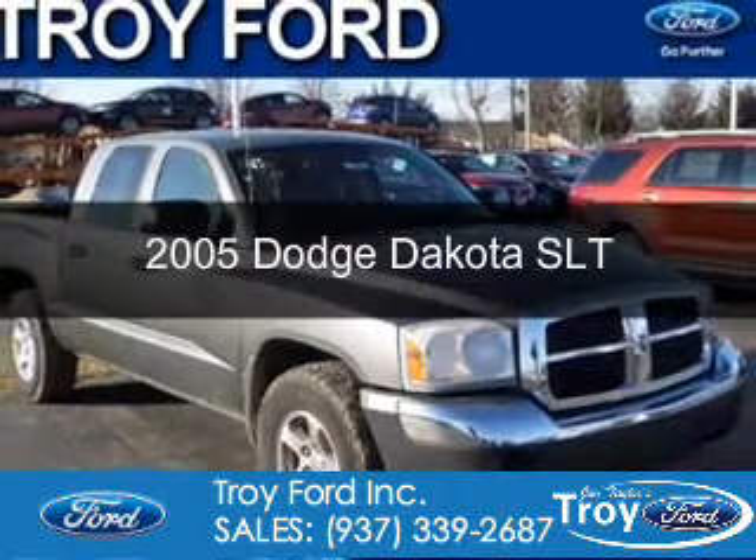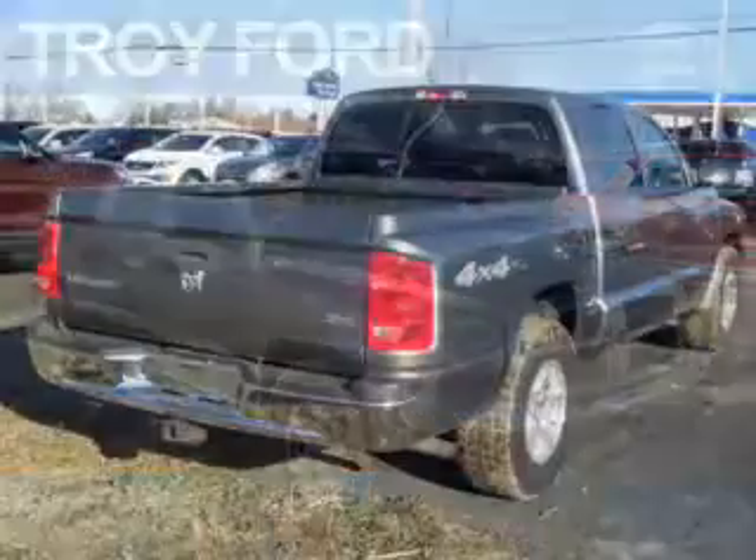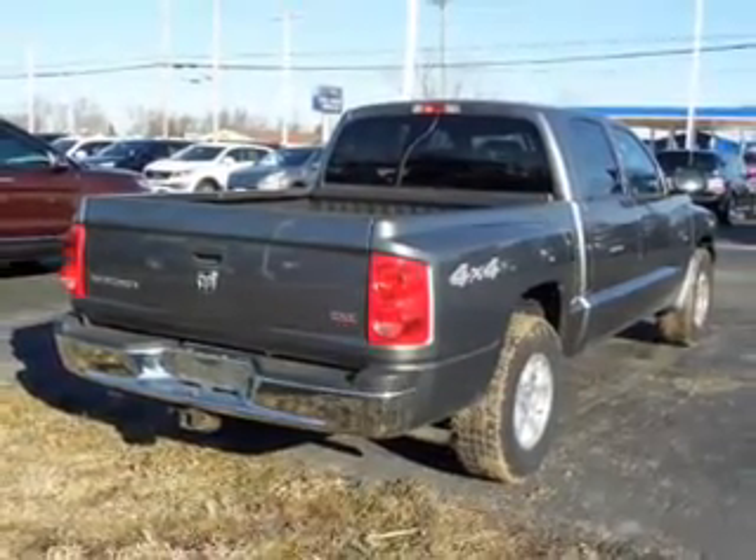Used 2005 Dodge Dakota. Grab life by the horns. It's powered by 4-wheel drive, 8-cylinder engine, and an automatic transmission.